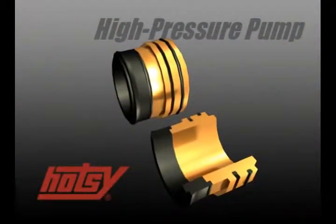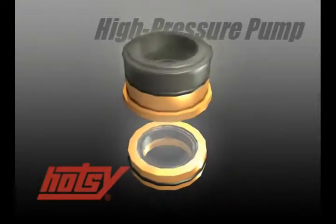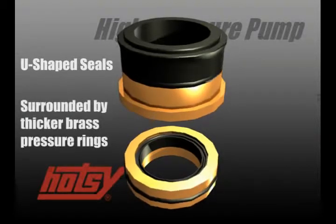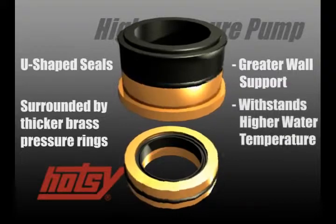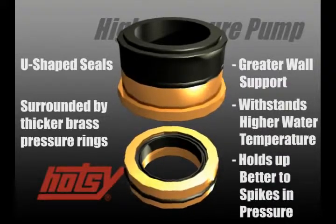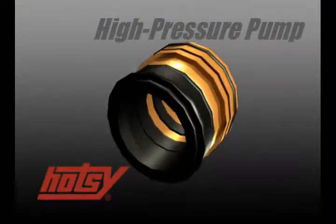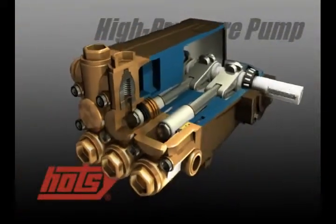The unique technology of this highly tested assembly includes new high and low pressure U-shaped seals. Surrounded by thicker brass pressure rings, the seals provide greater wall support while withstanding higher water temperature and hold up better to spikes in pressure which occur every time the gun is triggered. HOTC pumps have three times the seal life over similar pumps in the industry.